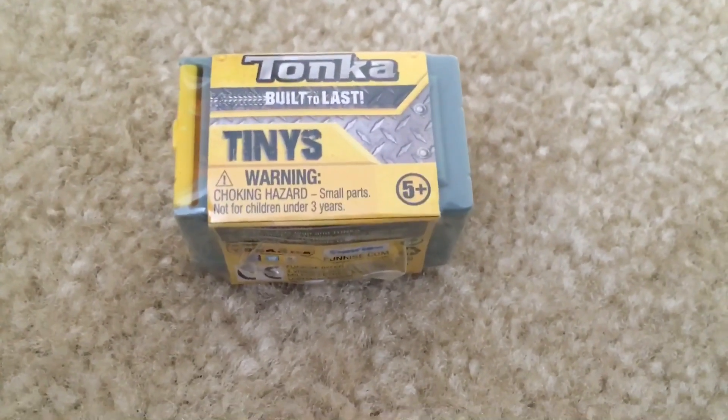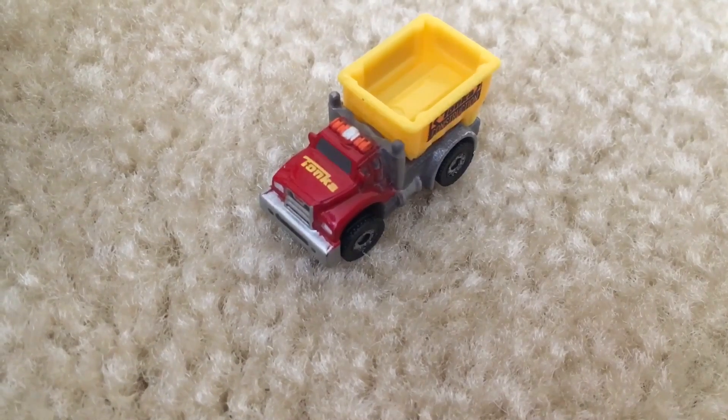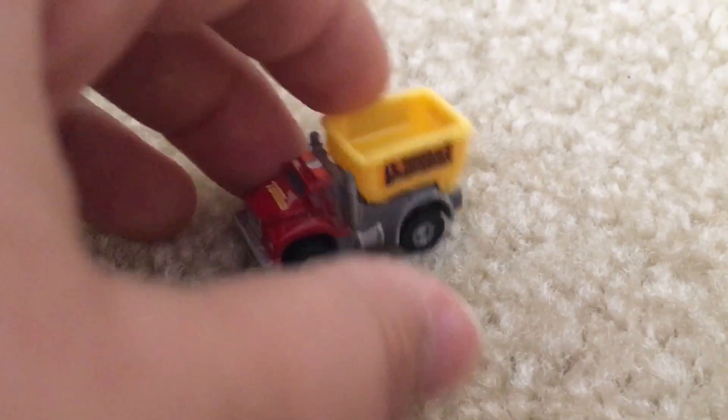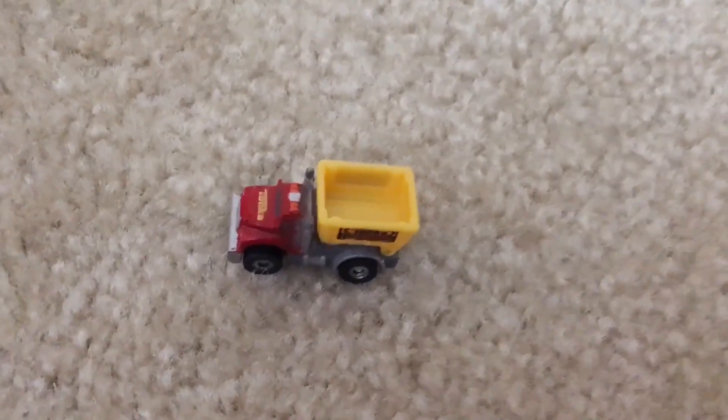Now let's open the last one and see what's inside this Tonka box. We got a Series 2 dump truck — you can actually dump stuff with it. It is so cool!